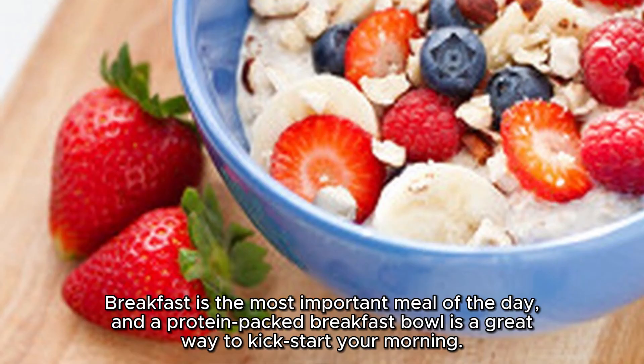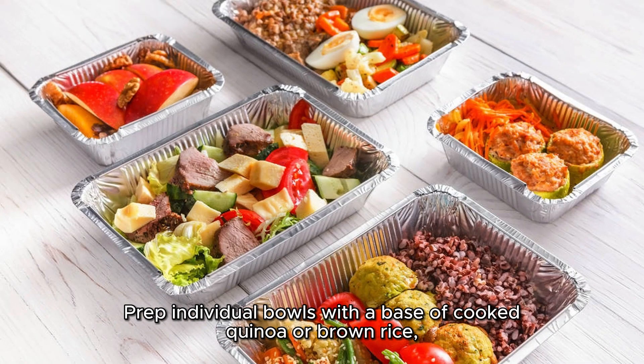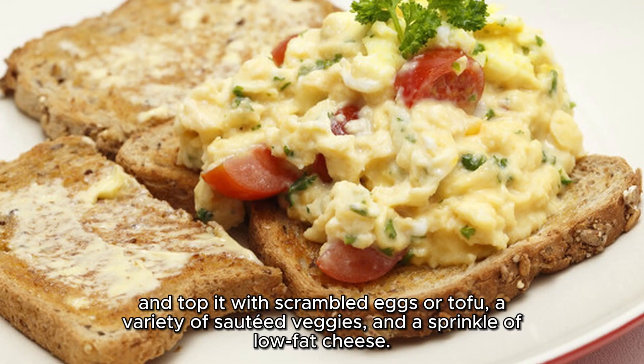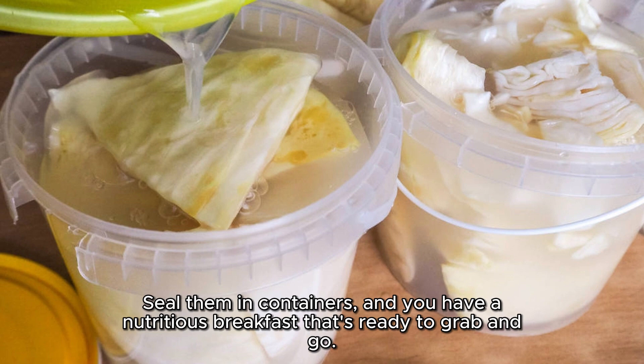Breakfast is the most important meal of the day, and a protein-packed breakfast bowl is a great way to kick-start your morning. Prep individual bowls with a base of cooked quinoa or brown rice, and top it with scrambled eggs or tofu, a variety of sautéed veggies, and a sprinkle of low-fat cheese. Seal them in containers and you have a nutritious breakfast that's ready to grab and go.